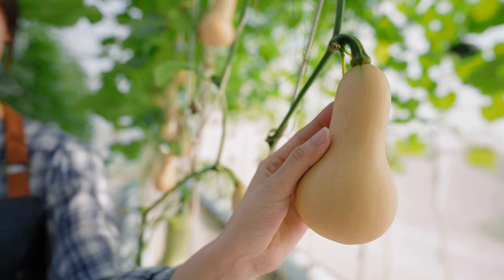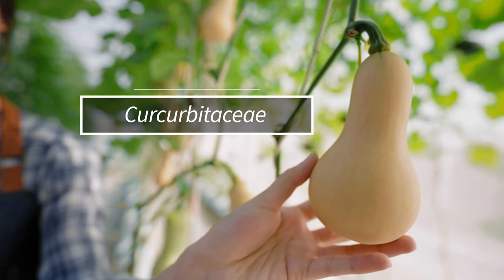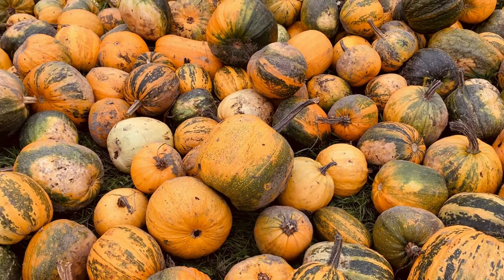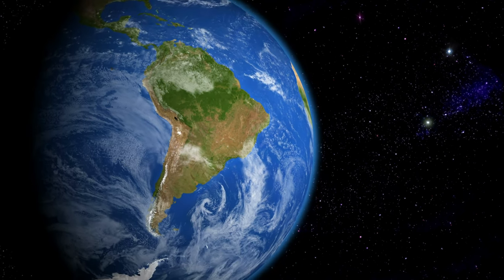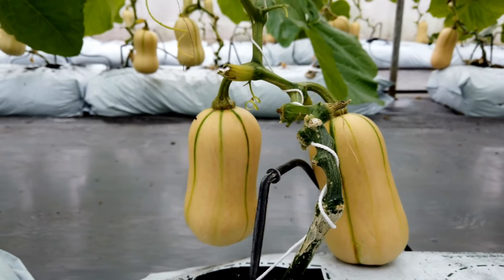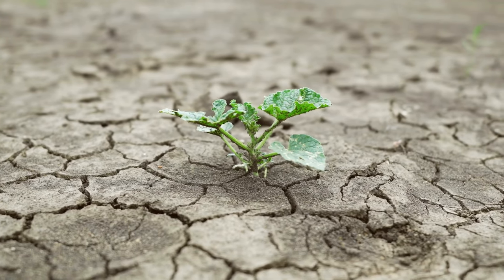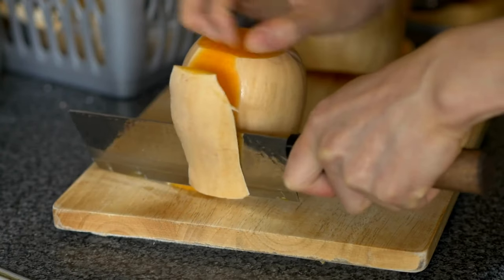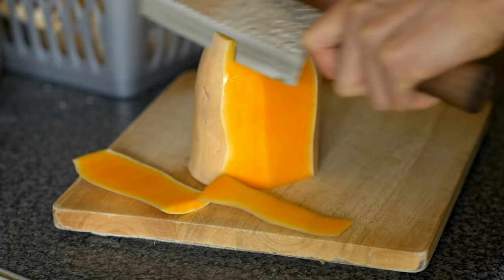Cucurbita moschata has been cultivated since ancient times. The genus Cucurbita belongs to the Cucurbitaceae family, which basically is a family that contains all the squashes and pumpkins. The cultivation of Cucurbita moschata originated in Central and South America, but now it's widely found and grown throughout the world. It likes to grow in warm, tropical areas and water-rich environments, and it happens to be resistant to high temperatures and can also resist both drought and frost. The peel is tough and strong, it keeps well, and it can be stored for more than three months at normal temperatures.